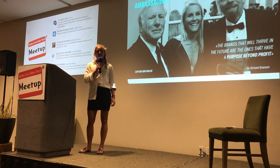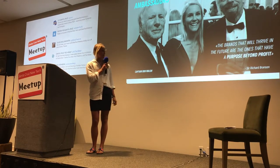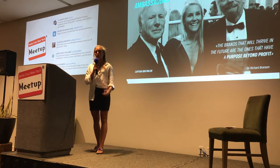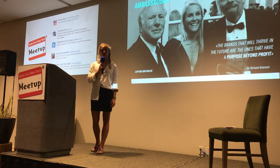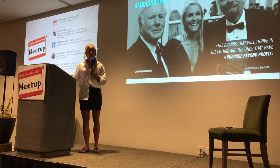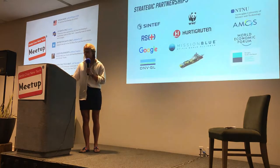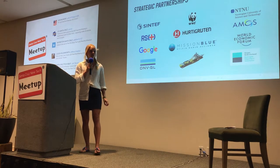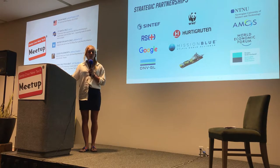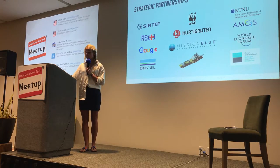Global business leaders agree that the brands that will thrive in the future are the ones that have a purpose beyond profit. Blue Eye has a unique and strong network worldwide with partners that believe and share our vision, and we have established strong strategic partnerships internationally that will strengthen the potential of our technology in the future.